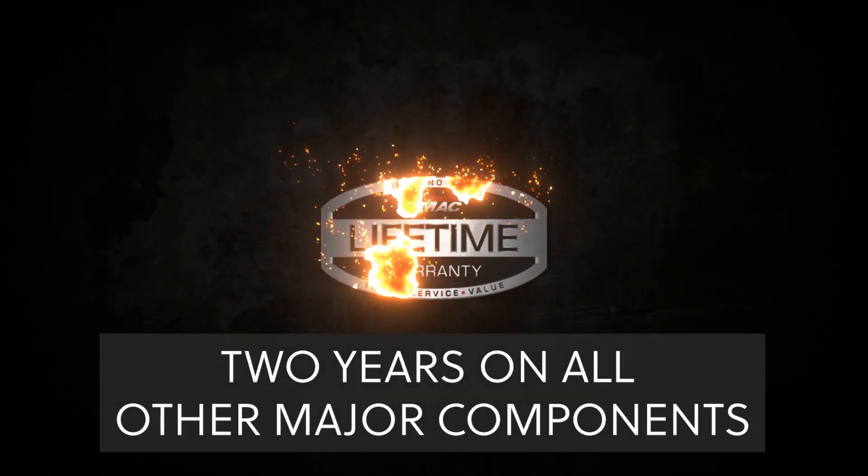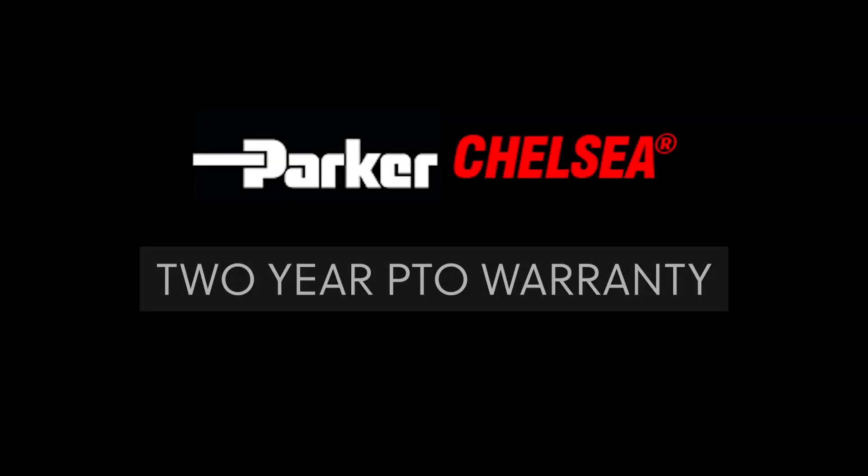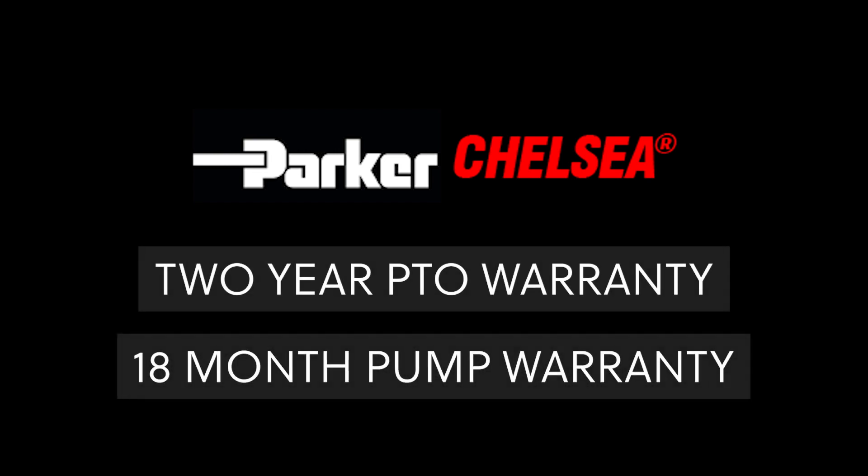VMAC offers a limited lifetime warranty on the compressor air end, and Chelsea Parker offers a two year warranty on the PTO and an 18 month warranty on the pump.